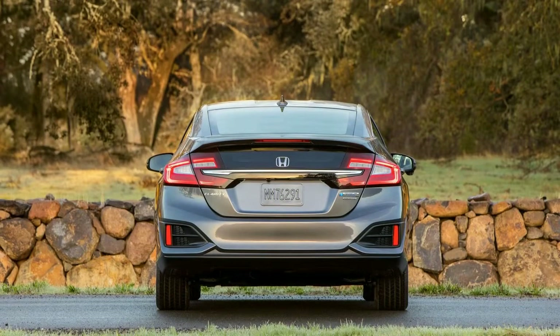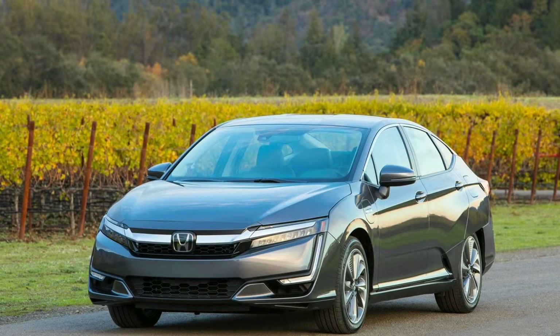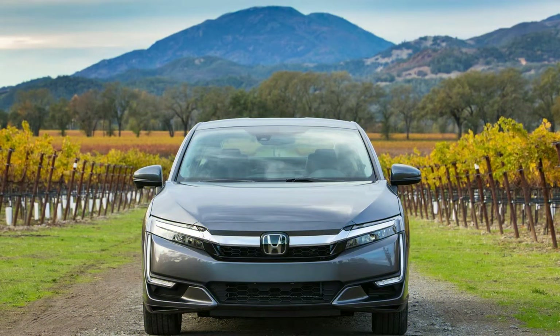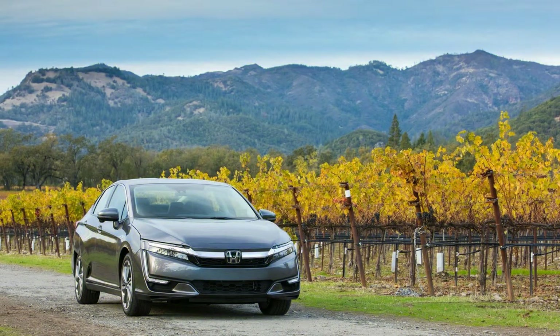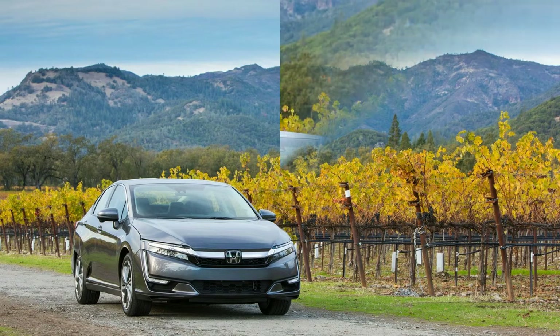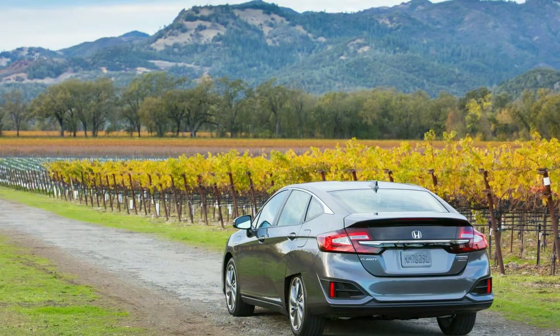Regardless of which trim you choose, the Clarity packs a 1.5-liter 4-cylinder engine. This engine pairs with an electric motor and 17-kilowatt-hour battery pack. Total system output is 212 horsepower. The midsize plug-in boasts an impressive all-electric range — drivers can travel 47 miles on electricity alone with a fully charged battery, according to EPA estimates. The car's overall range is rated at 340 miles.